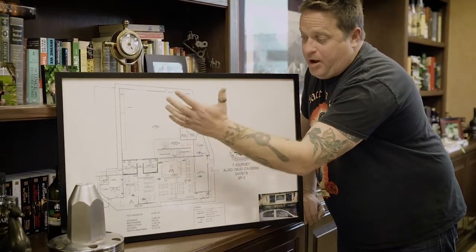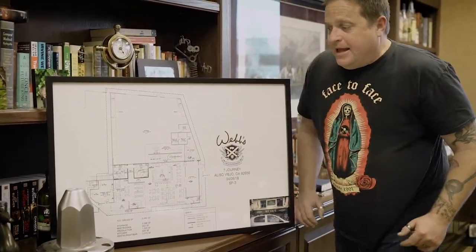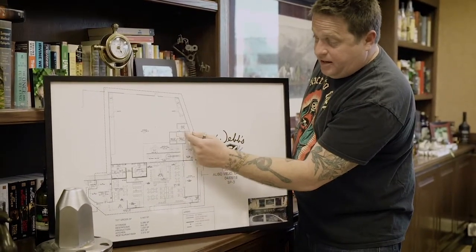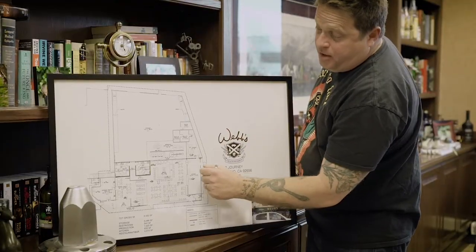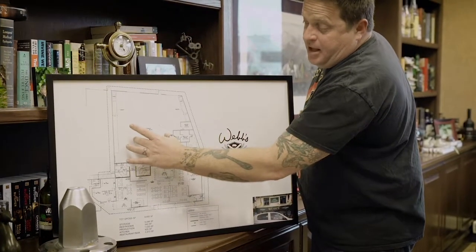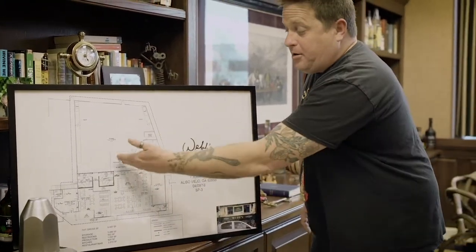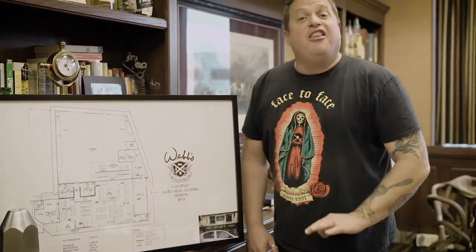All brewing is gonna happen out here. As mentioned in the previous episode, our brew house is coming from Premier Steel. The kitchen flows into dry storage, walk-in, walk-in freezer, boiler room — we've also added a keg storage area that's gonna feed our bar's underground glycol system. The works. We're trying to build the best possible place we can.